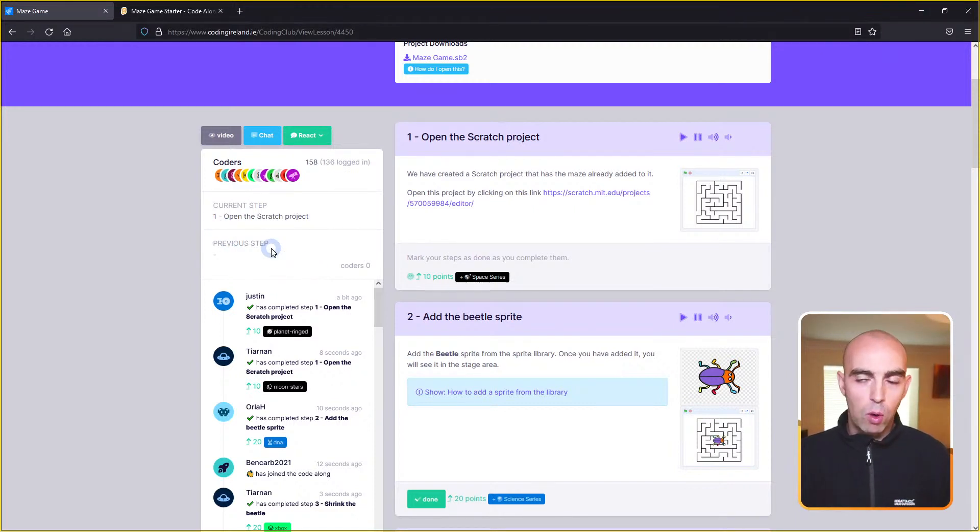Clicking Done tells me what award you get — I got a telescope from the space series, which is rare. We've got original, rare, and legendary awards as different categories. So go ahead and do step one: click the link to open up the Scratch project. It should open a new tab and you'll see the Scratch editor load up. Once you've done that, come back to the instructions tab and click Done.